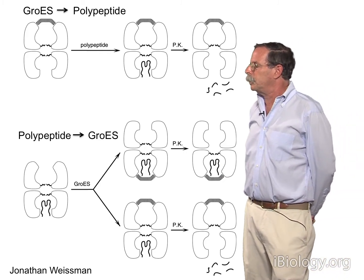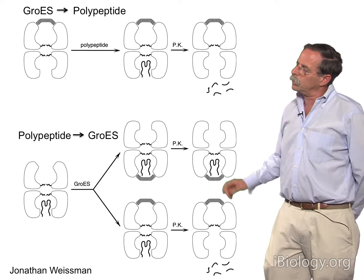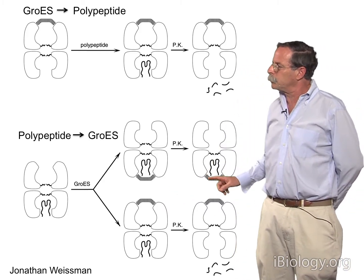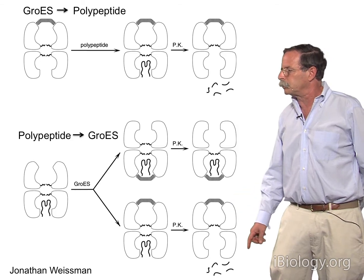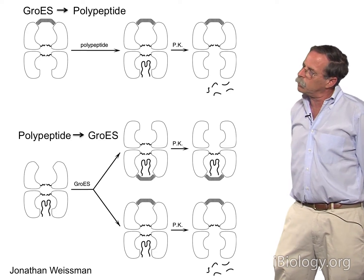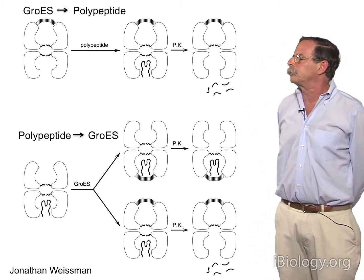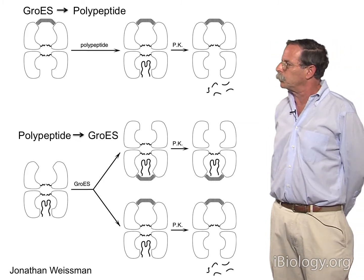The prediction was that if you reverse the order of addition — polypeptide added first, then GroES — if GroES comes on randomly, either to the same ring as polypeptide or to the opposite ring, two different results would obtain. When it comes on the same ring, the polypeptide should be protected from proteinase K. When it comes on the opposite ring, polypeptide is effectively bound in trans and susceptible to proteinase K digestion. Indeed, roughly 50% of the substrate protein was protected from proteinase K digestion, using several different substrate proteins including Rhodanese, OTC, and one or two others.